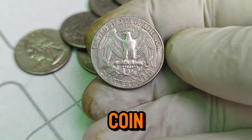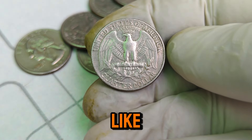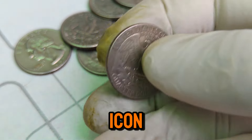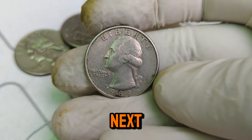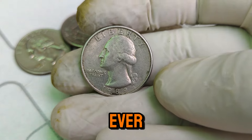Thanks for joining us on this coin adventure. Don't forget to like, subscribe, and hit the bell icon for more videos on rare and valuable coins. Happy collecting! See you next time, and may your coin hunts be ever fruitful!